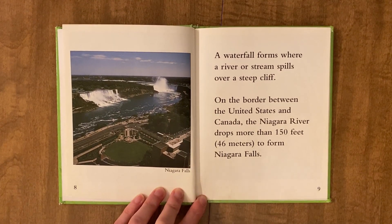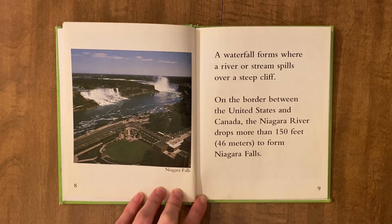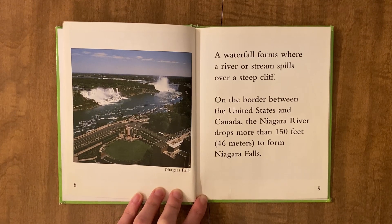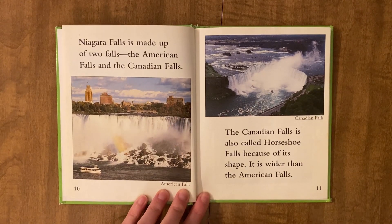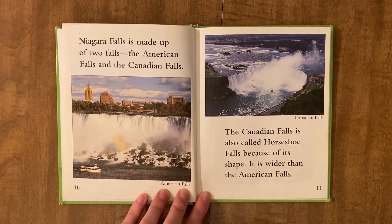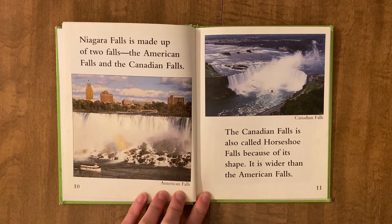A waterfall forms where a river or stream spills over a steep cliff. On the border between the United States and Canada, the Niagara River drops more than 150 feet or 46 meters to form Niagara Falls. Niagara Falls is made up of two falls: the American Falls and the Canadian Falls. The Canadian Falls is also called Horseshoe Falls because of its shape. It is wider than the American Falls.